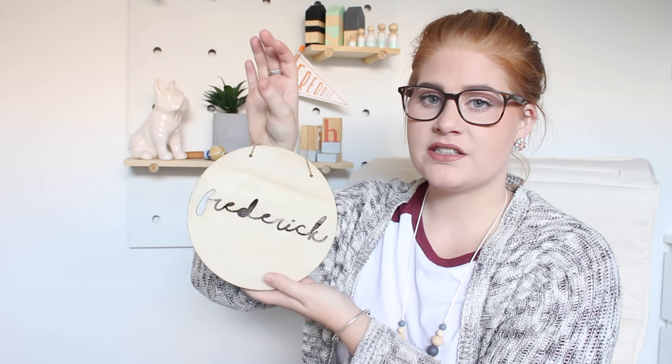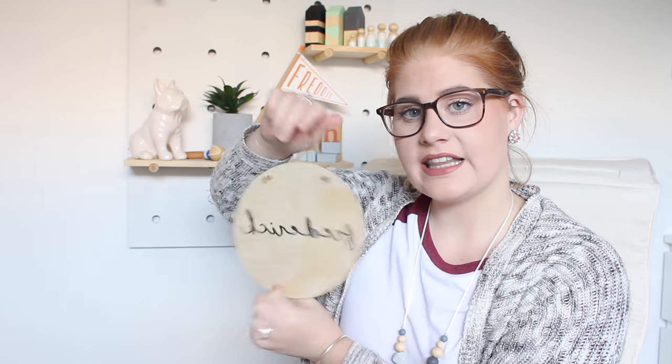Now I'm going to show you some decor ideas. You can see by the background I have quite a few decorations in this nursery. The first thing is a wooden plaque I got from an Instagram store that sells on Etsy — it just says Frederick on it. I'll link all their information down below. It only cost $10 and then $8 for shipping, which is really good.